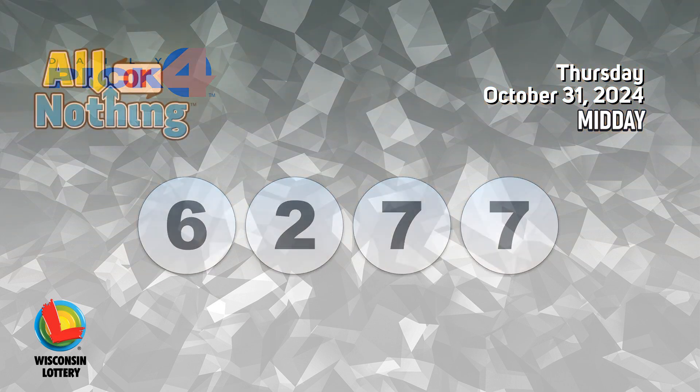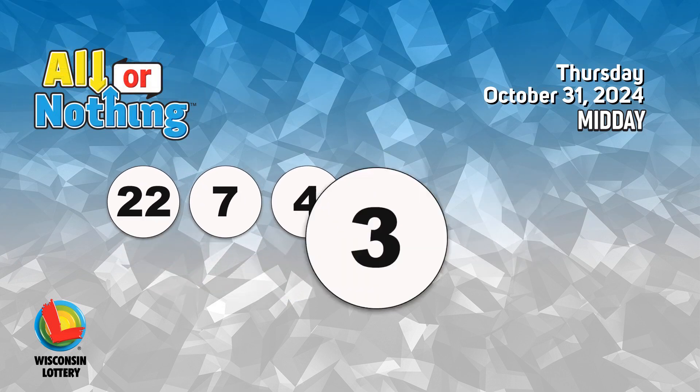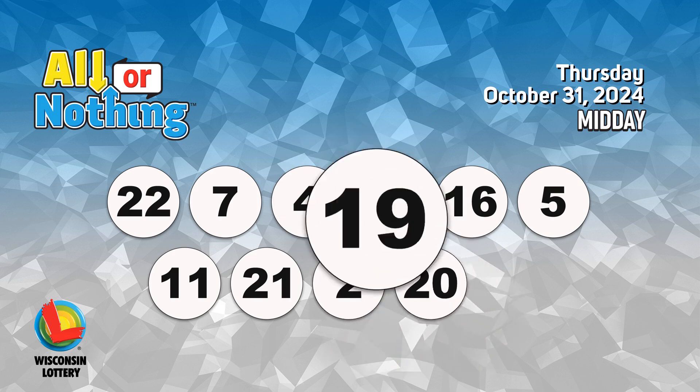The All or Nothing numbers are 22, 7, 4, 3, 16, 5, 11, 21, 2, 20, 19.